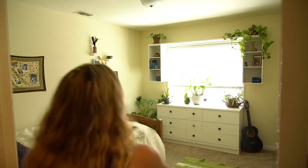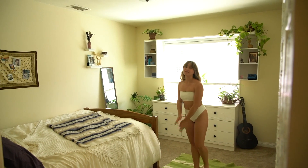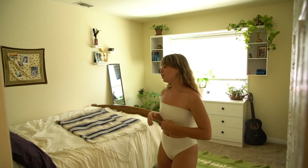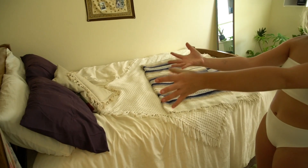Shall we enter my room now? Welcome to my humble abode. This is where I like to sleep, dance, hang out, chill, read — what have you. So let's start with the first thing that you see when you walk in the room, which is my bed. Come on in, this is my bed.